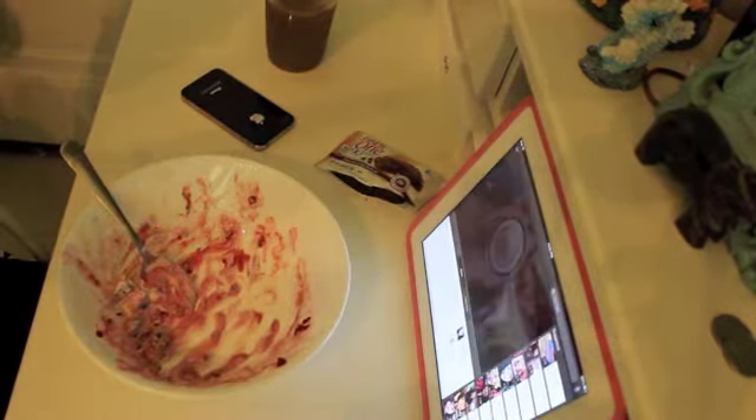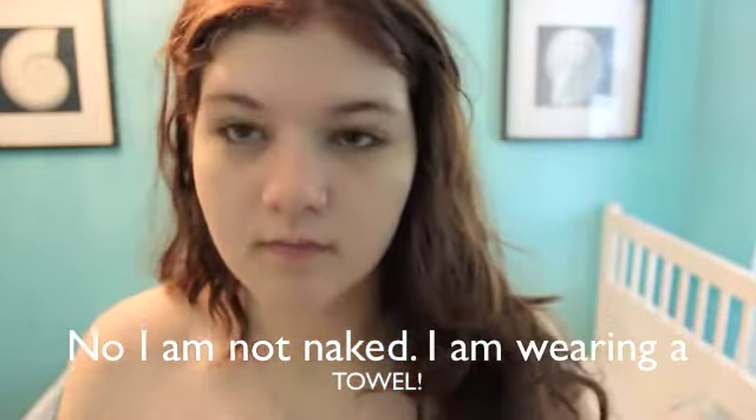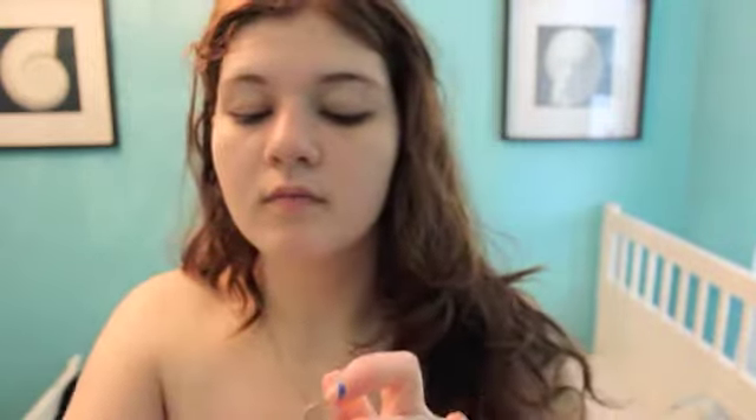Then it's time for makeup. I put my Maybelline BB cream on first, dotting it around my face and applying it with my hands, blending it out really gently because your skin is at its most sensitive in the morning.